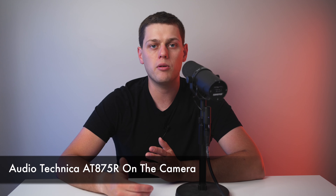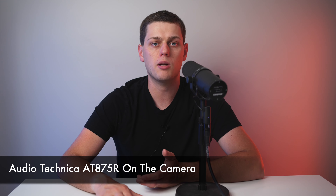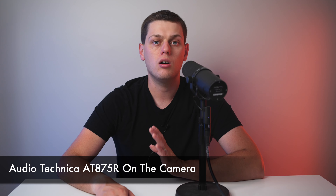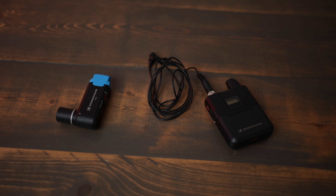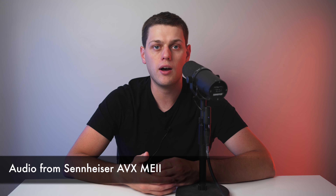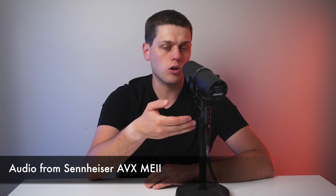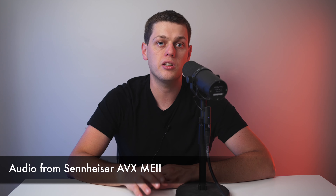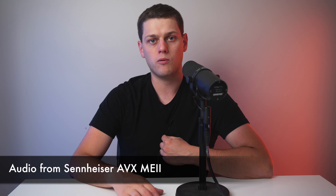Normally you would have the microphone boomed as close to the talent as possible. But in this case, I just want to show how a lot of people are using the microphone on the camera just a little bit farther away from the subject. First, let's talk about the advantages of using a wireless lavalier system. The main advantage is that you're disconnected from your camera — you can be wherever you want without worrying about an XLR cable or a big microphone in the frame.